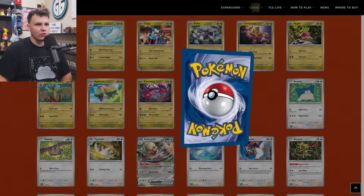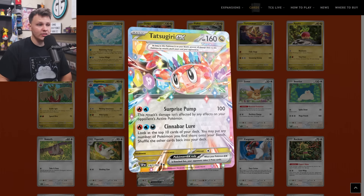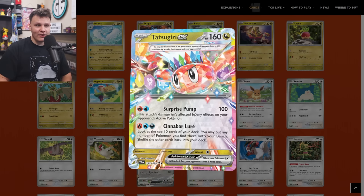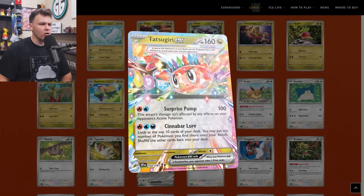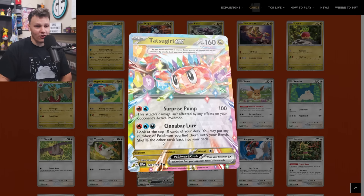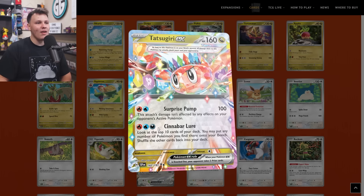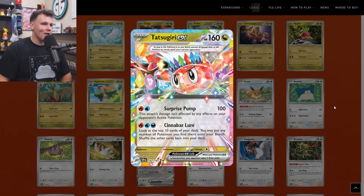Up next is the Tatsugiri EX — 160 HP. Surprise Pump for a Fighting and a Water does 100 damage and isn't affected by any effects on your opponent's active Pokemon — an effective Shred attack. Then for Fire, Water, and Dark, Cinnabar Lure lets you look at the top 10 cards of your deck and put any number of Pokemon you find there onto your bench. High cost, could theoretically do a turn two with Sparkling Crystal. I think it's nothing more than a meme unfortunately — although if Tatsugiri EX was a competitive deck I would love that. It's one of those cards where you'd have to have a headache to make it work, but I'd be excited to see what someone like LDF comes up with.